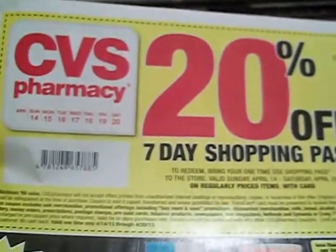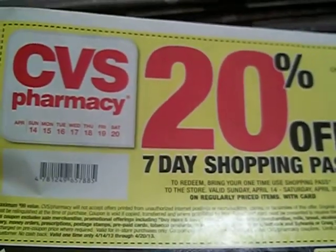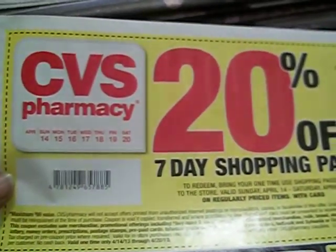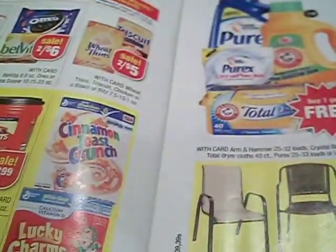It is on the front of the CVS insert today, so let me know if you've heard about CVS doing this before. Don't forget to get out there and get your papers if you can find them, because trust me, I had a hard time finding mine. I haven't really looked through the ad yet to see exactly what I'm going to be concentrating on.